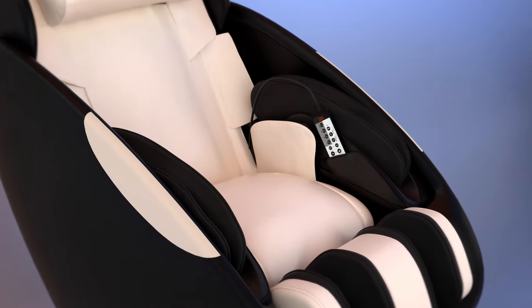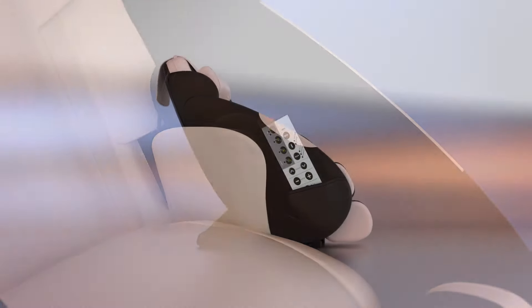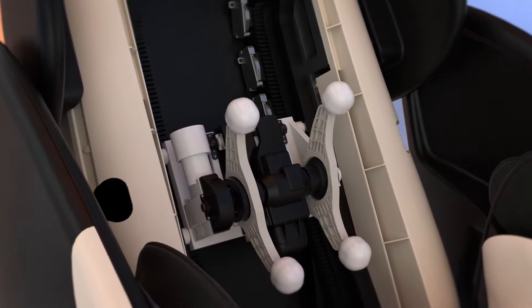Everything is easily accessible from the simple and user-friendly remote with a convenient storage pocket. The iJOY Total Massage offers many different massage modes, including kneading and percussion, that can be used with or without a rolling glide massage.